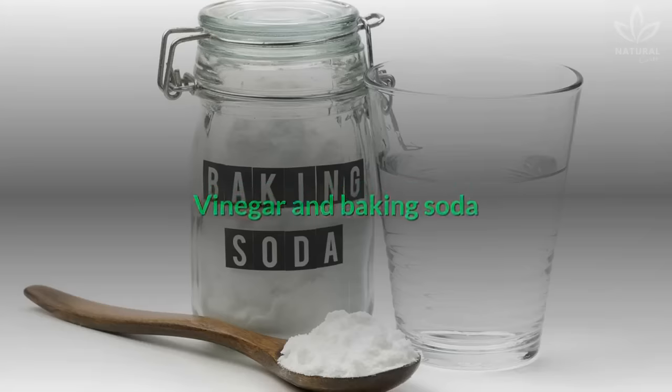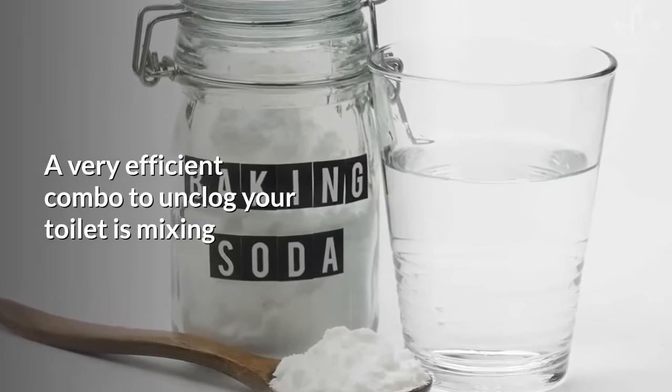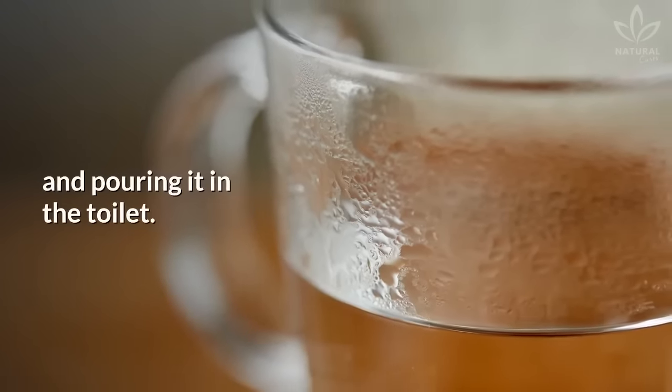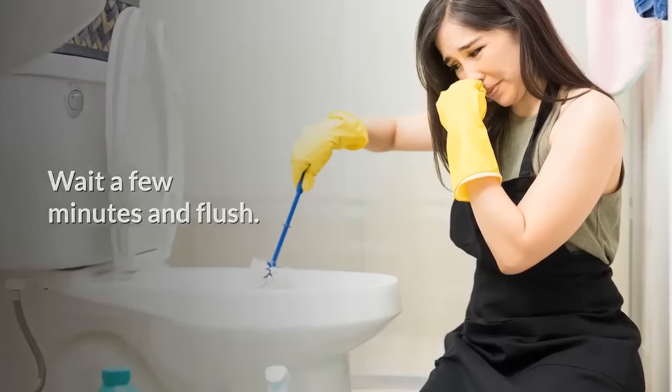Vinegar and baking soda: A very efficient combo to unclog your toilet is mixing ½ cup of baking soda and ½ cup of vinegar and pouring it in the toilet. Wait a few minutes and flush.